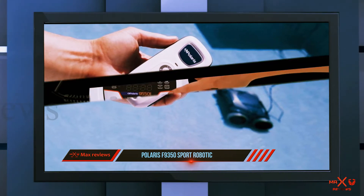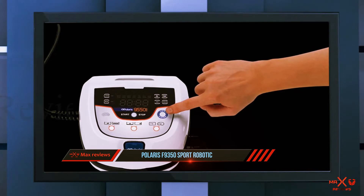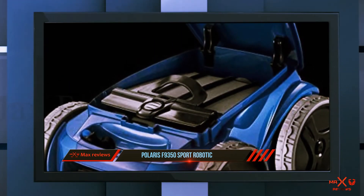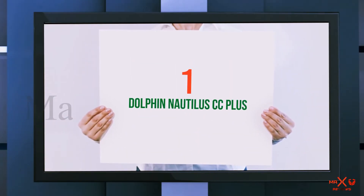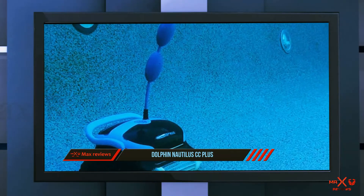The model helps reduce your pool cleaning time, giving you additional time to spend with your beloved ones. It is highly recommended for the best results. Coming in at number one on this list is the Dolphin Nautilus CC Plus, with Dolphin's vast experience of over 35 years cleaning the world's swimming pools.